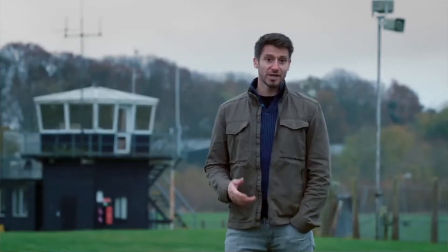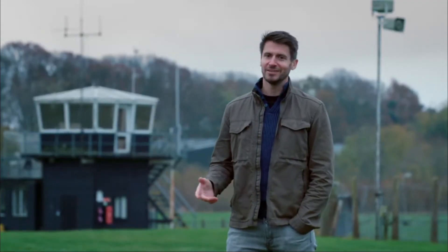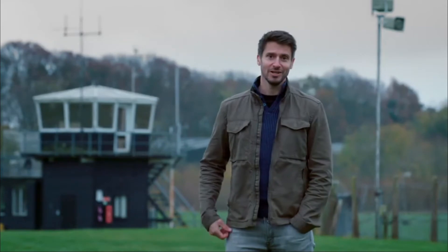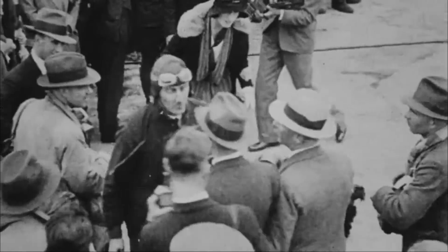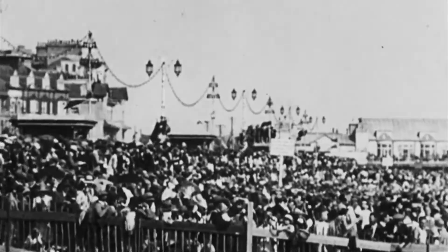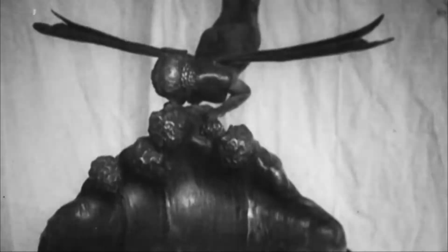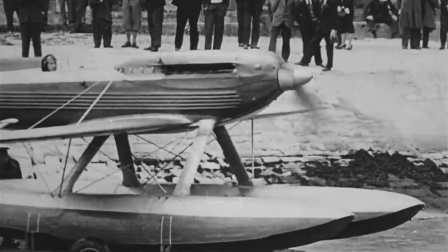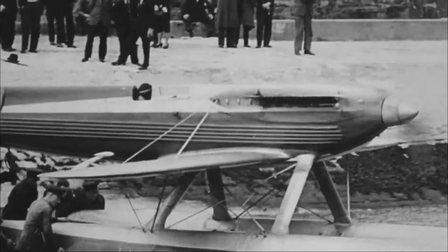But the story of Britain's greatest fighter didn't begin in the shadow of war — it began on a summer's day almost a decade earlier. In 1931, a million people gathered on the south coast to watch the famous Schneider Trophy race, a competition to find the world's fastest seaplane. Everybody was designing new aircraft to compete in these races, and the British took this very seriously. Britain's entry, the Supermarine S6B monoplane, was the work of up-and-coming designer Reginald Mitchell.